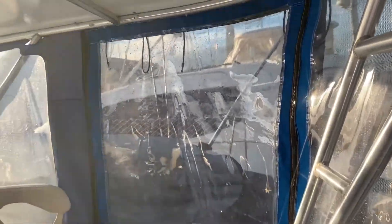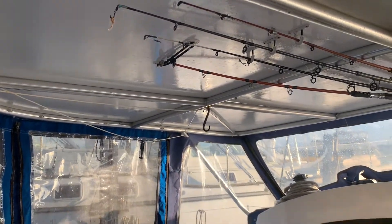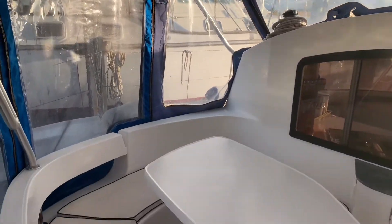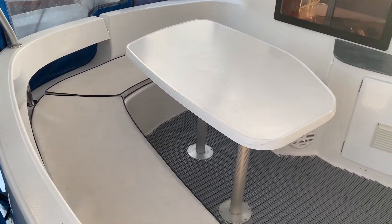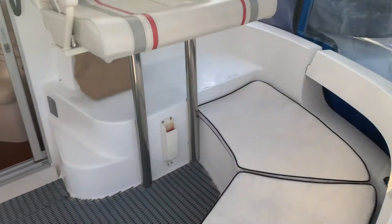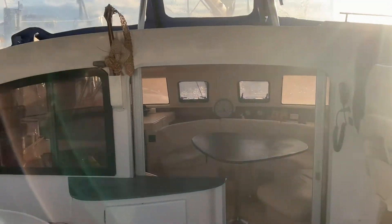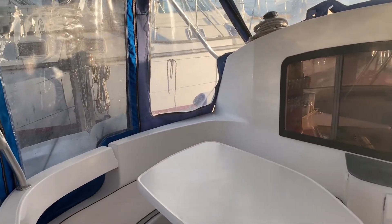The custom frame allows us to have this hardtop bimini on which we've been able to install four solar panels. It's a great outdoor area, and the all-around clears mean that we double our living space even when it's raining. The clears can be interchanged with shades — the zips mix and match, so you can have clears or shades, or a mixture.